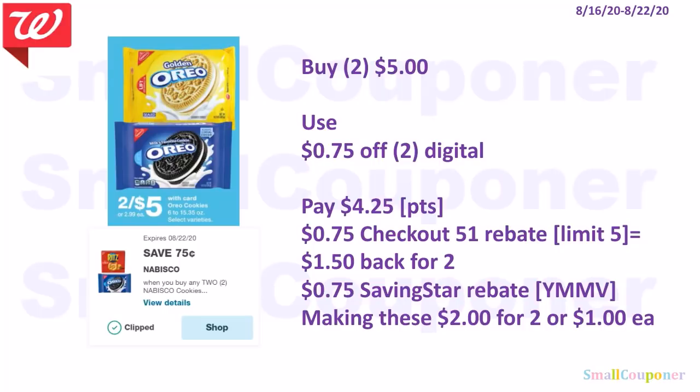The Nabisco products are 2 for $5 — I think it's only for Oreo cookies this time. Use the $0.75 off 2 digital and pay $4.25. There is a $0.75 back Checkout51 rebate with a limit of 5, so get $1.50 back for two. There is also a $0.75 Saving Star rebate. Since Saving Star and Checkout51 are the same company, if you only get one rebate use Checkout51 for the higher limit. If you can get both rebates with different email addresses, these become $2 for two or $1 each.